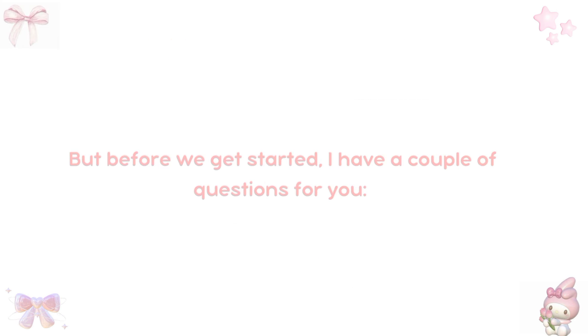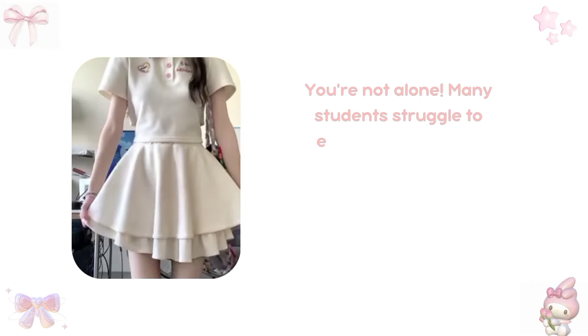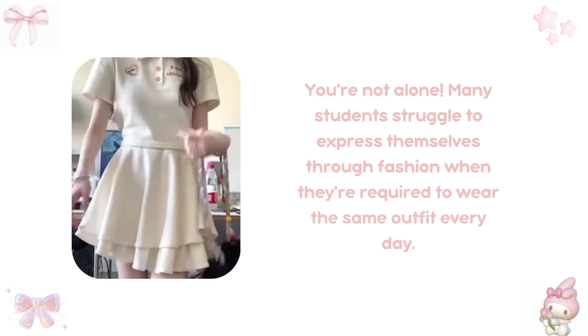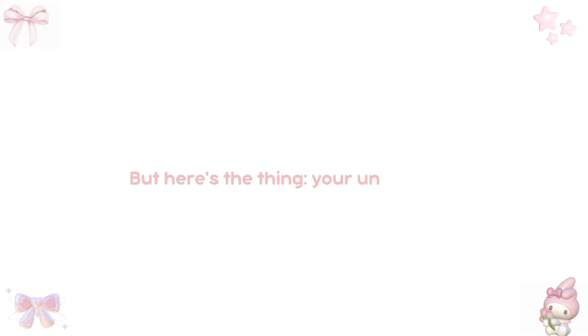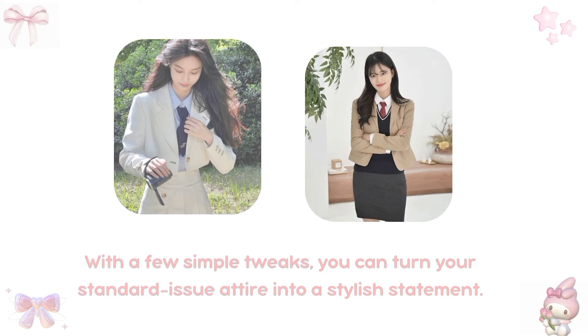But before we get started, I have a couple of questions for you. Have you ever felt like your uniform stifles your style? You're not alone. Many students struggle to express themselves through fashion when they're required to wear the same outfit every day. But here's the thing — your uniform doesn't have to limit your creativity. With a few simple tweaks, you can turn your standard issue attire into a stylish statement.